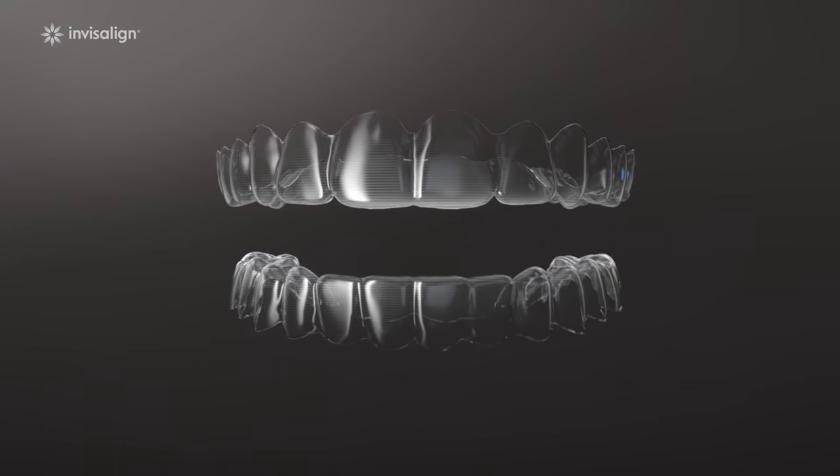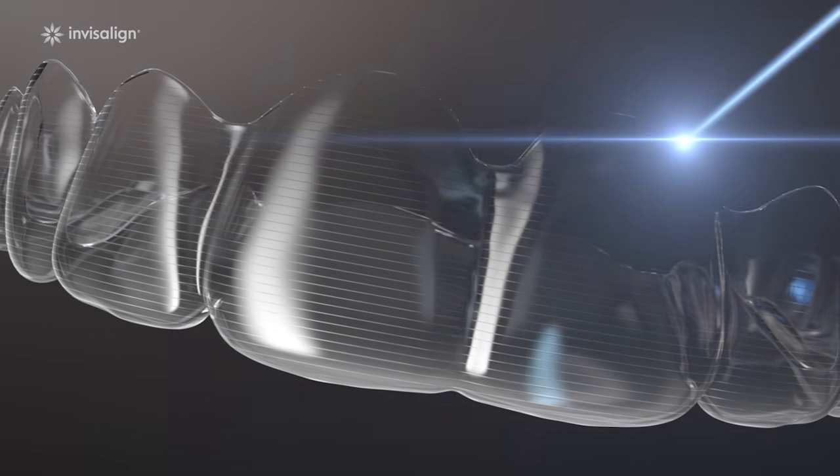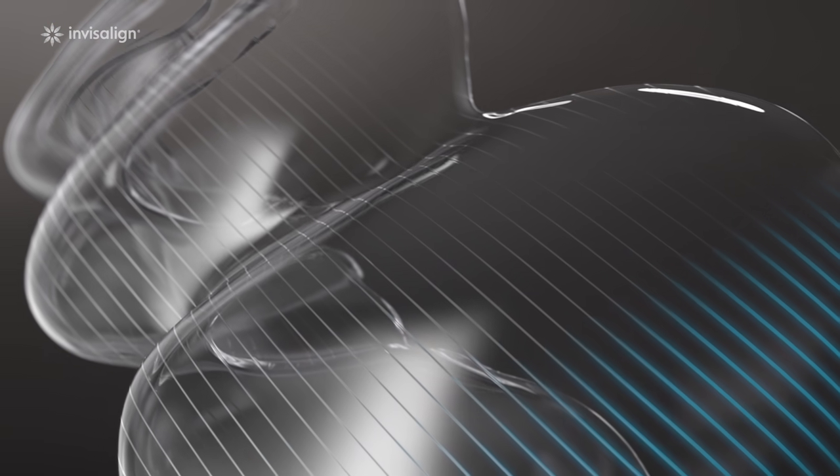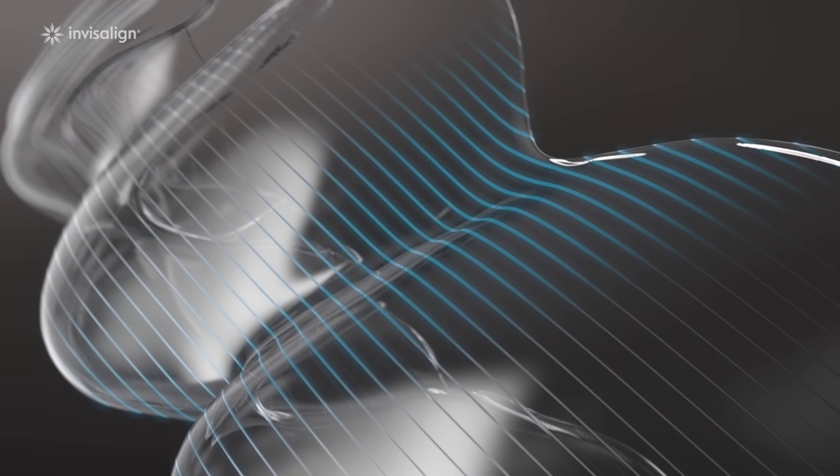Our aligners stand out from the crowd. Only Invisalign clear aligners are made with specialist SmartTrack material, developed by biomechanical engineers, which is trimmed to fit your gums perfectly.